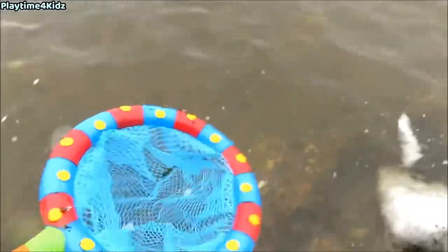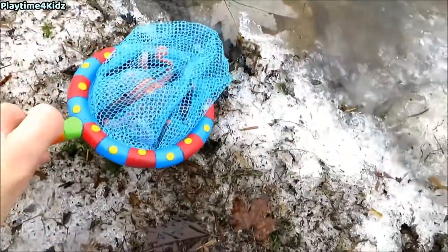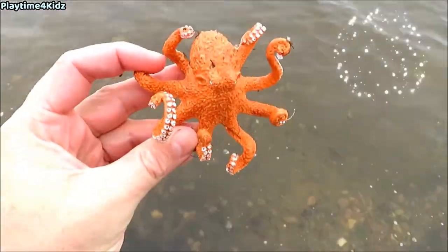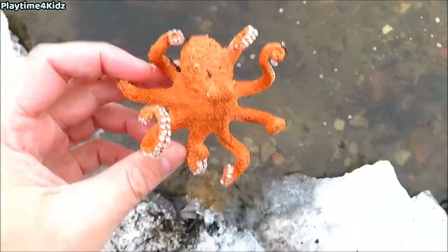There's more sea animals along the shore. Here's one. Got it. It's an octopus. Octopus. Let's put the octopus back in the water.